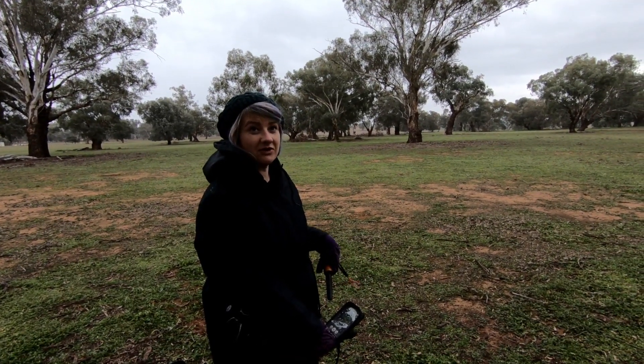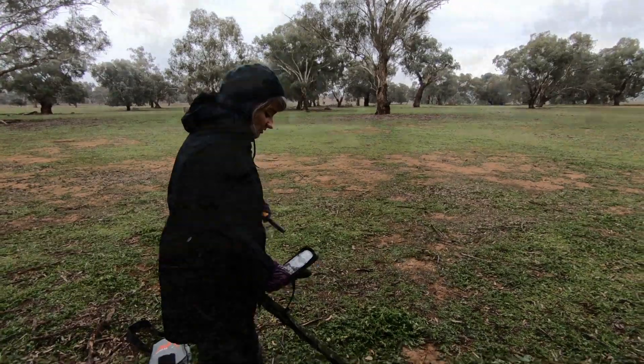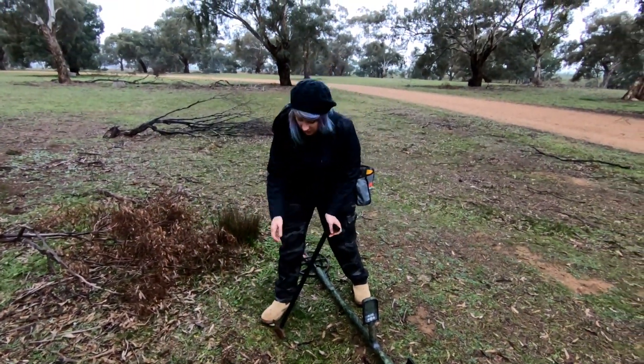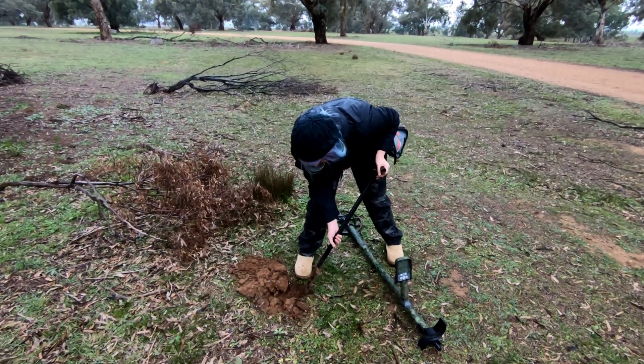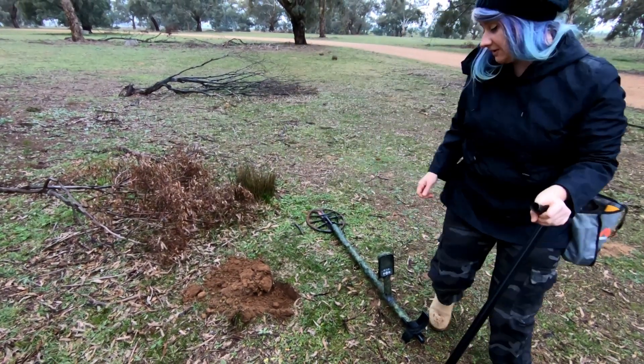Okay guys, it has started raining so Steve's filming from under an umbrella. Got a nice 21, 22, a little jumpy, but pretty nice tone. Don't freak out about the plugs — it's a public reserve that has sheep living on it. It's funny.